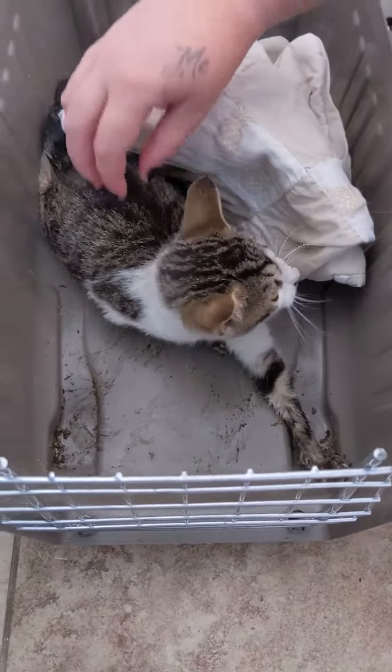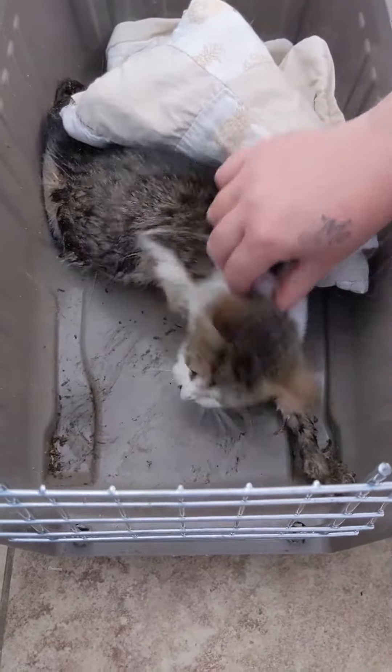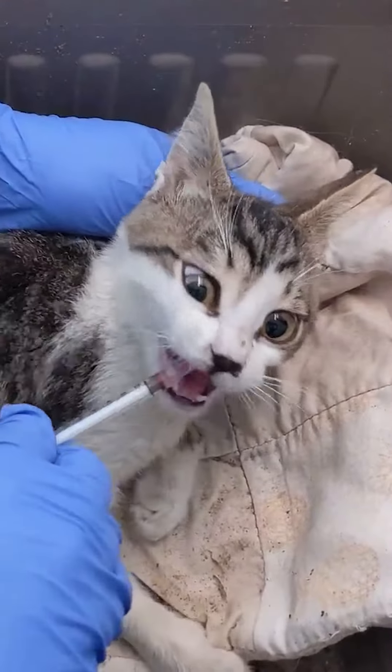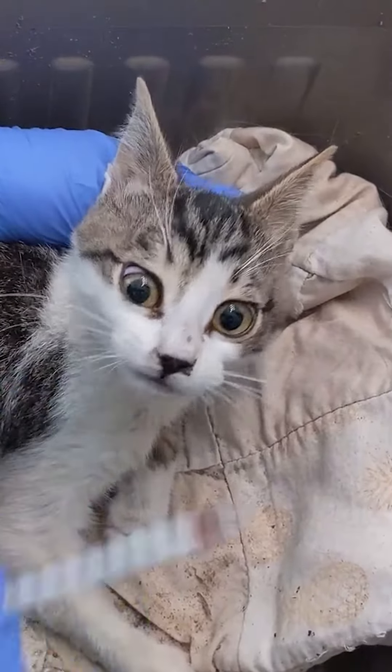As soon as we got her home and did her assessment, we realized she was in pain. We ran straight to her vet and got pain medication. She was feisty, but we were finally able to administer her pain meds so that we could further assess her.